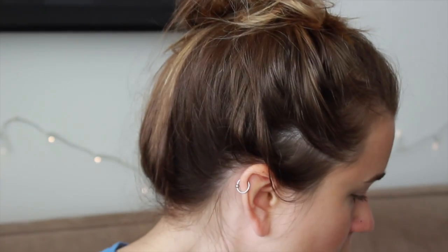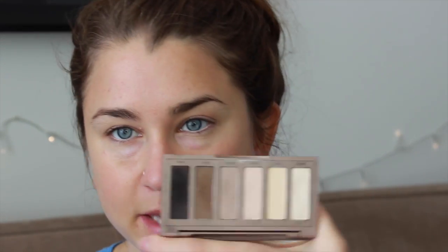Whenever I apply nude liner to the lower waterline, I always want to balance it out with a little bit of shadow. I'm going to take a tiny bit of Naked 2 from the Naked Basics palette — just this taupe color — and create the tiniest bit of shadow along the lower lash line to balance out that light eyeliner. I'm also going to apply a tiny bit of that taupe color just to the crease, very lightly — nothing dramatic.